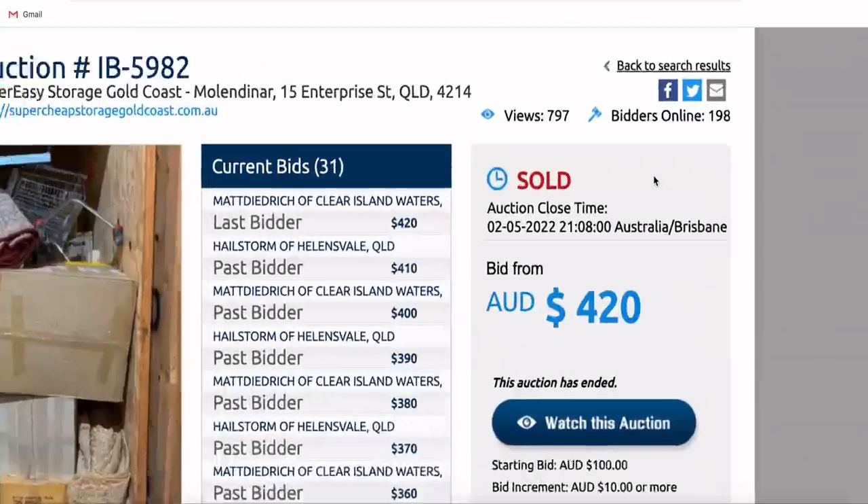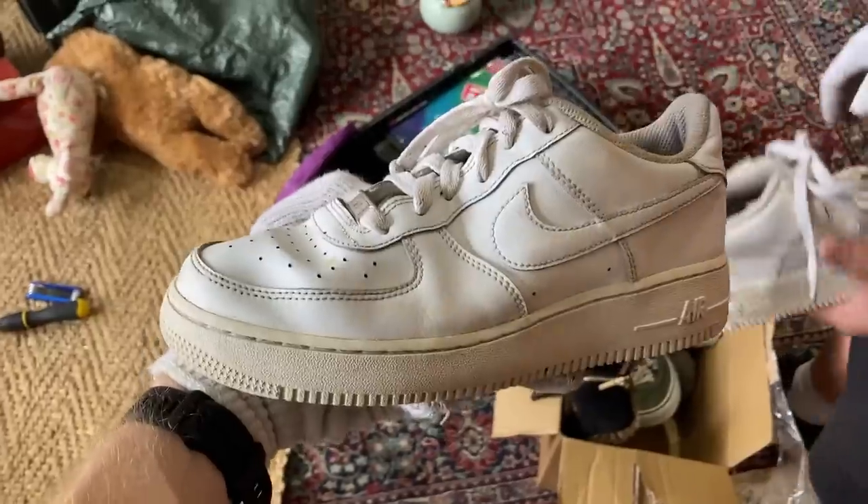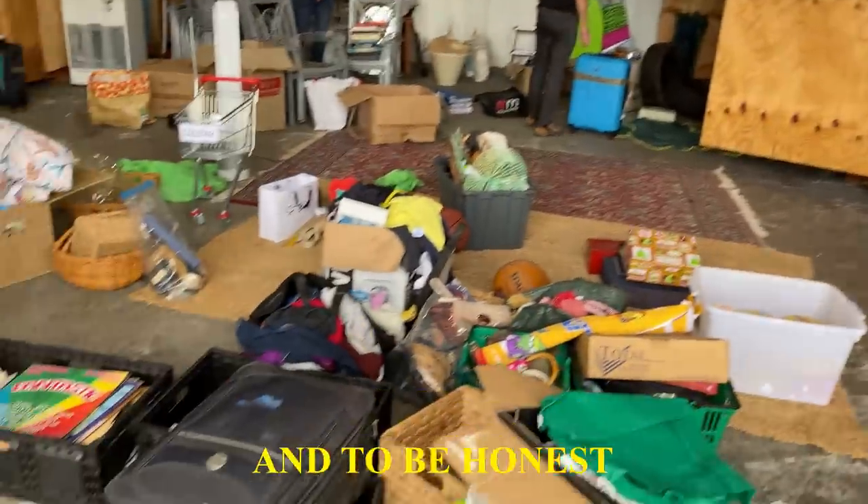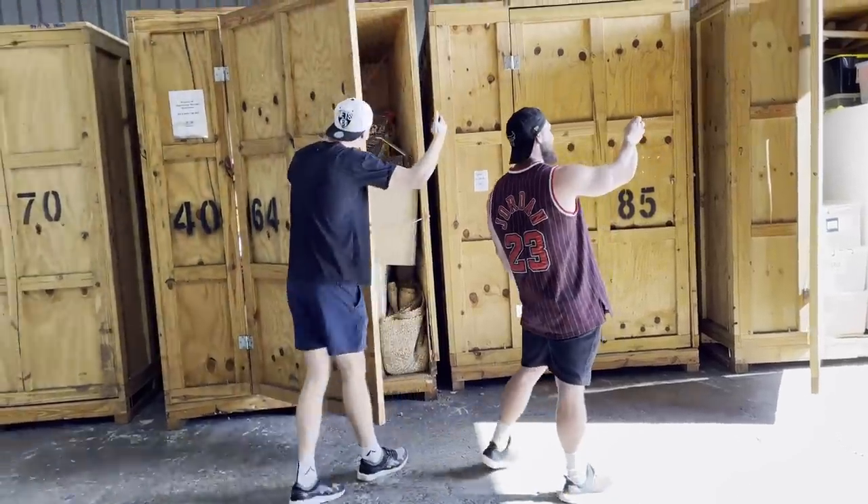We just bought this abandoned storage unit for $400. We're trying to find profitable items to sell on eBay. I have no idea what we're in for and to be honest I'm kind of excited to see what's inside.